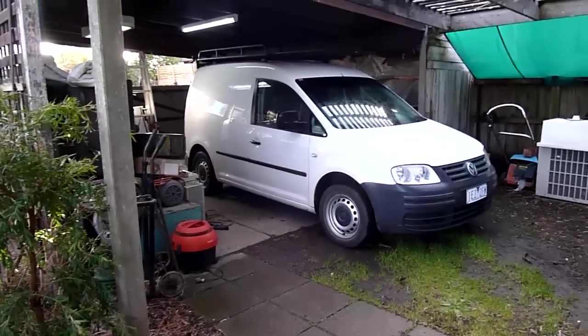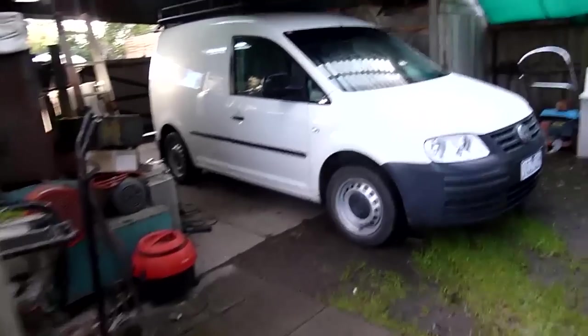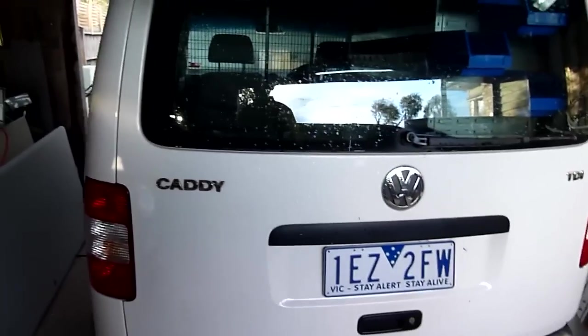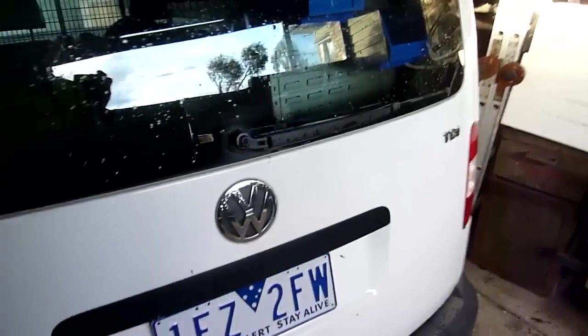So while the Barina's getting inspected for any necessary repairs, I borrowed this from work. We're currently selling it — they want $11,000 for it. It's got a few quirks, but I wouldn't mind one one day. Not at eleven grand for the amount of k's this one's done. It's a diesel — kind of fun, got plenty of get-up-and-go. The clutch is weird, to say the least.